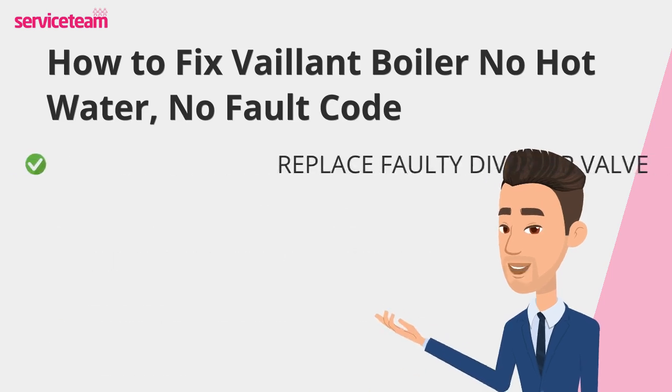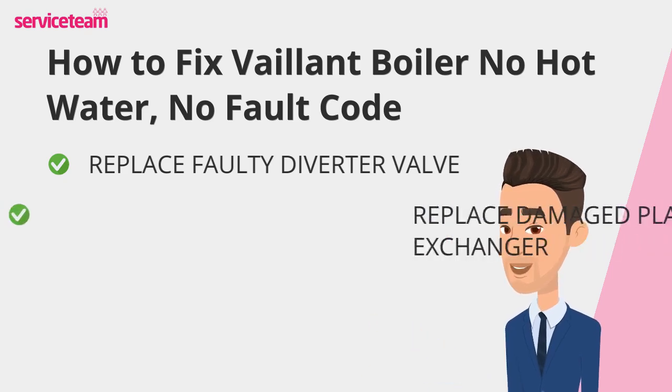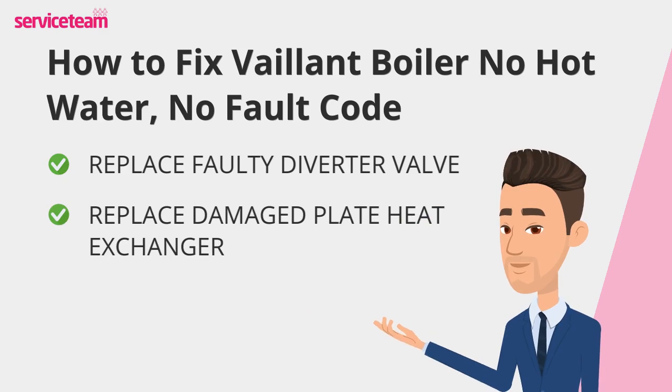A stuck diverter valve could also be the cause, especially if you have heating but no hot water — in this case, the valve may need replacing. Don't forget about the plate heat exchanger; if it's clogged with scale or debris, professional cleaning or replacement might be needed.